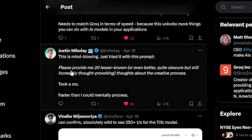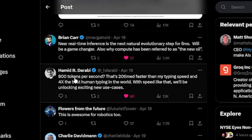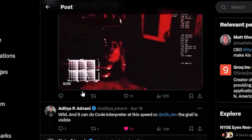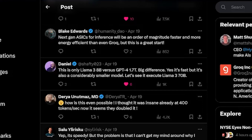It goes to show that Groq is able to process these things faster, though a fair benchmark would need GPT-4 or GPT-3.5 running directly on Groq. Someone said this is mind-blowing — they tried a prompt asking for 20 obscure but thought-provoking ideas about the creative process, and it took a millisecond, faster than they could mentally process. Someone else said near real-time inference is the next natural evolutionary step for LLMs and will be a game changer — also why compute has been referred to as the new oil. At 800 tokens per second, that's 20 times faster than average typing speed and four times faster than the best human typist in the world.